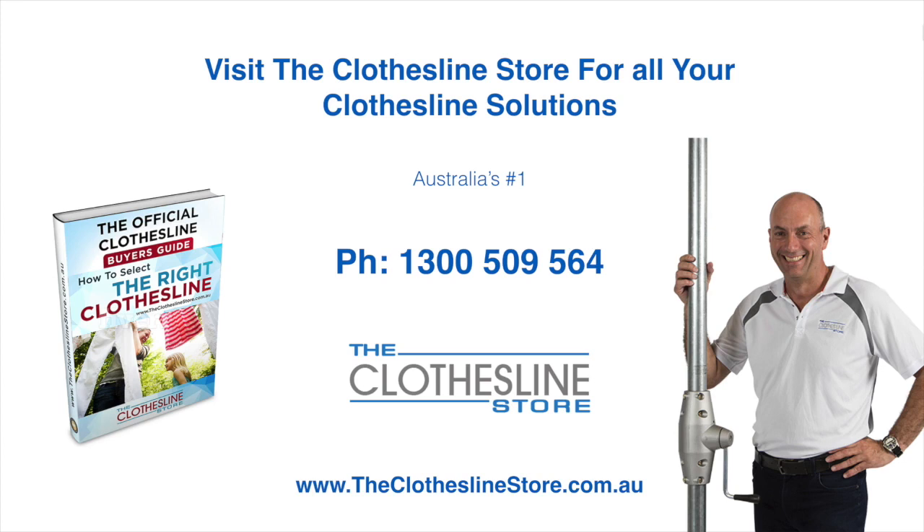Thank you for visiting The Clothesline Store. I hope we have a solution for you. If you need any further information please contact one of our team on the number below or download our official Clothesline Buyer's Guide. My name's Jason. Thanks for dropping by and bye for now.